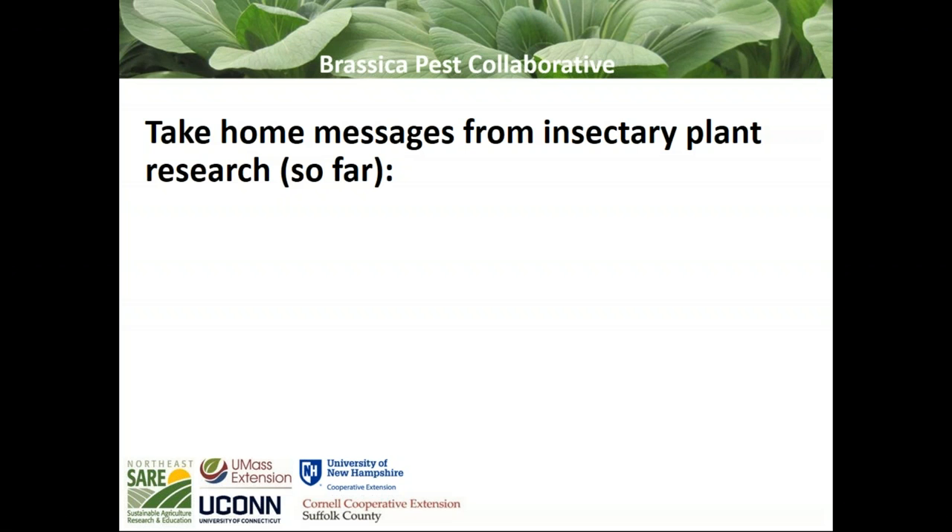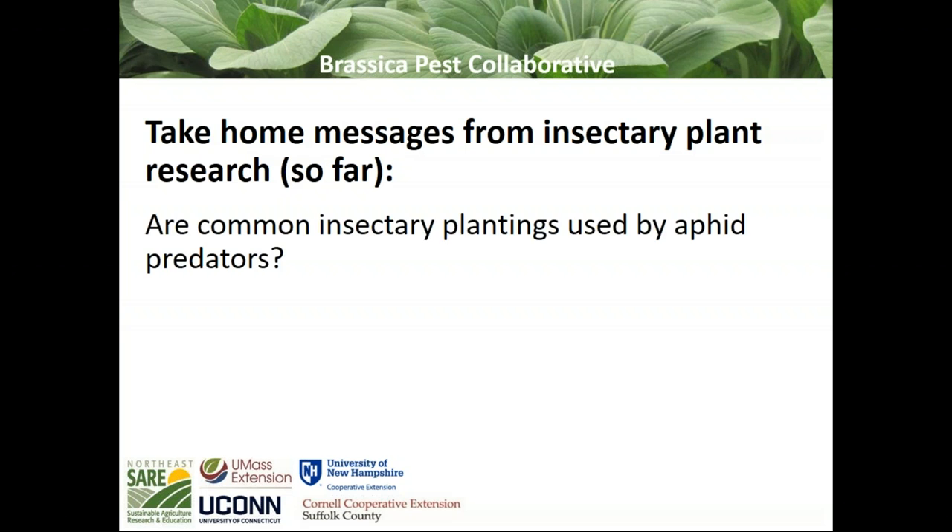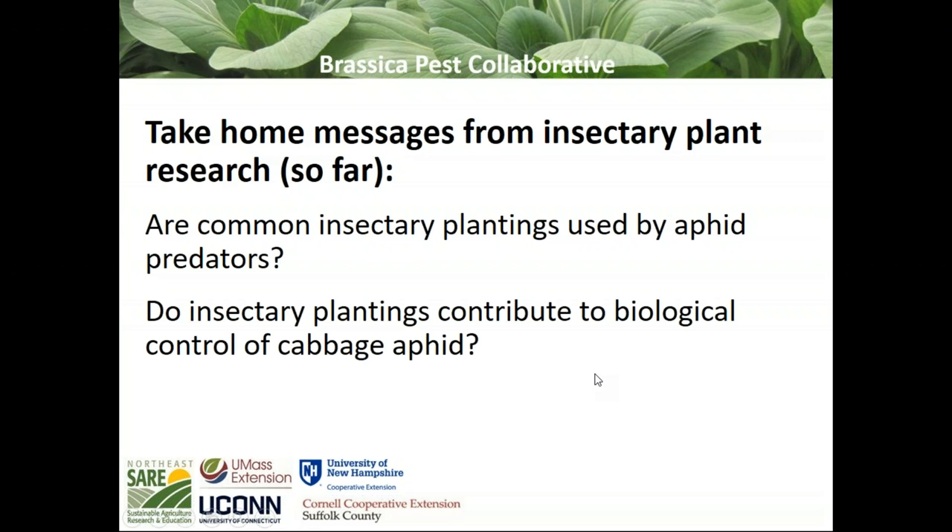Some take-home messages from our insectary work so far. The first question: are these common insectary plantings being used by aphid predators? We feel pretty confident that they are. The second question is harder to answer: do these insectary plantings contribute to biocontrol of cabbage aphid? This is a really difficult question to answer experimentally.